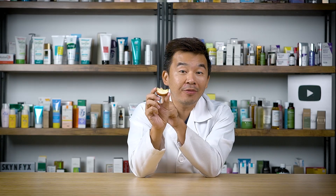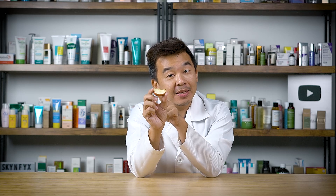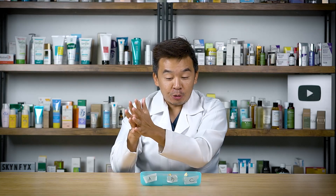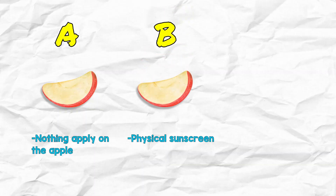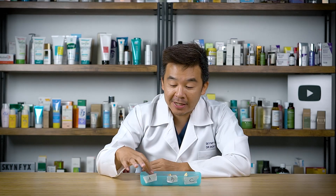Hey guys, before we continue — this is one of the apple slices we took from yesterday. Can you guess whether this is slice A, slice B, or slice C? Let me know in the comments below. We are back after 24 hours. To recap: slice A was the control with nothing applied; slice B had a physical sunscreen with zinc oxide applied; and slice C had antioxidant vitamin C applied first, then topped with a physical blocker. Now let's see what oxidization has occurred. Let's go to slice A first.